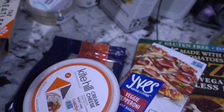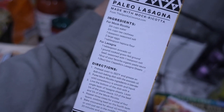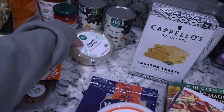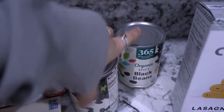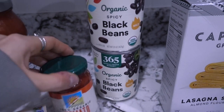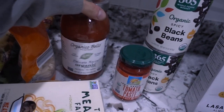We have some grain-free lasagna sheets — I'm going to be making some lasagna soon. The recipe on here looks really good. Some jalapeño hummus — you guys know hummus is just delicious. We have two cans of black beans; I just eat beans with my tacos.